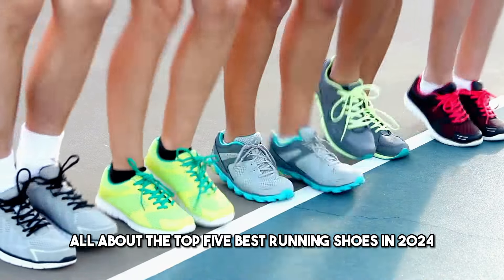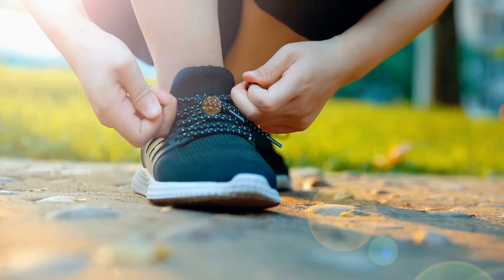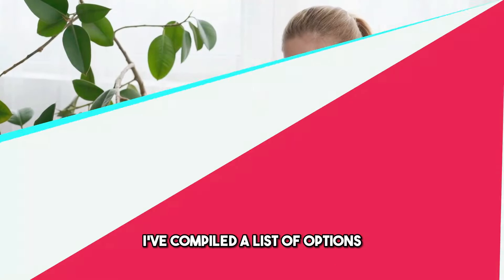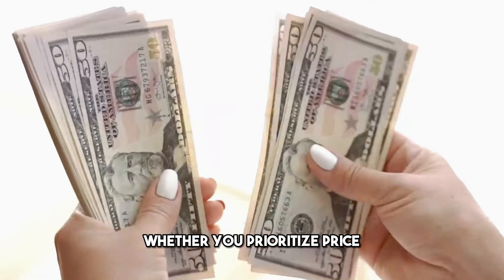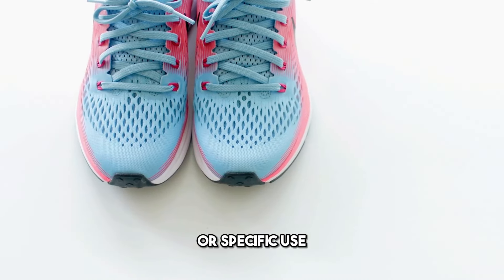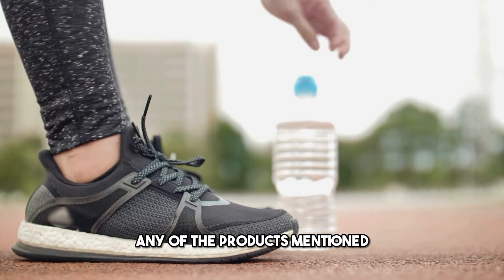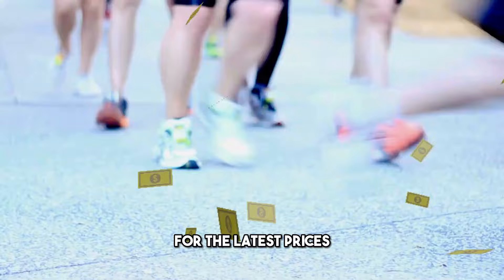Today's video is all about the top 5 best running shoes in 2024. After extensive research and testing, I've compiled a list of options that cater to different types of buyers, whether you prioritize price, performance, or specific use. If you want more information on any of the products mentioned, check out the links in the description box for the latest prices.